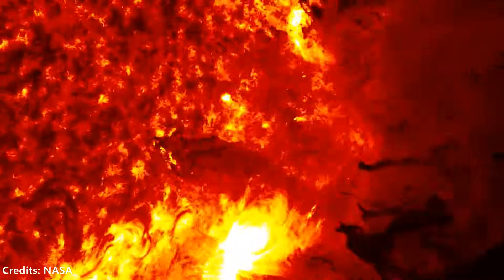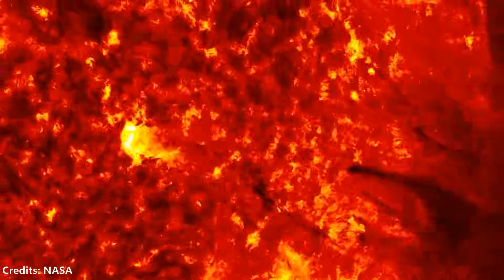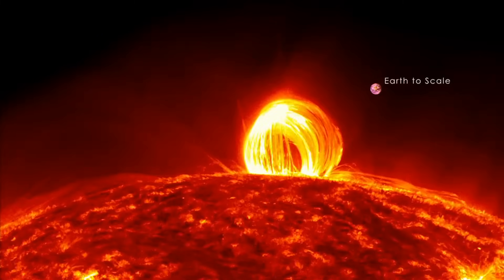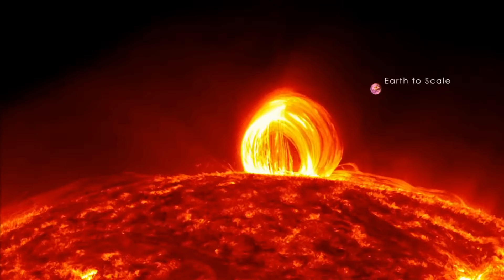What are solar flares and coronal mass ejections? Why do they occur? What kinds of damage have they caused in the past? What are the chances of such an event happening again? And what are we doing to study them? Let us explore all this through this video.